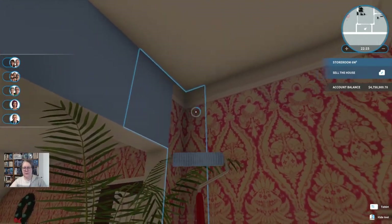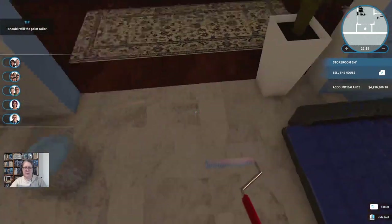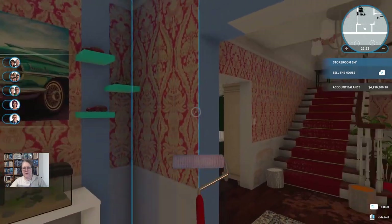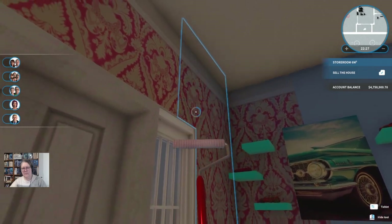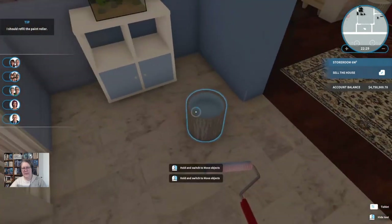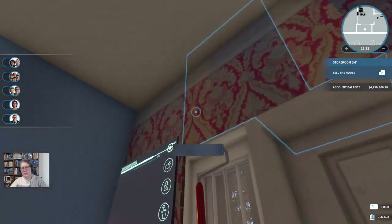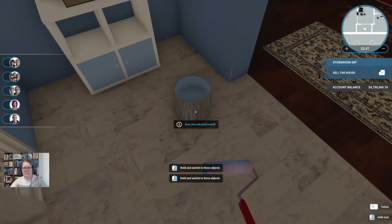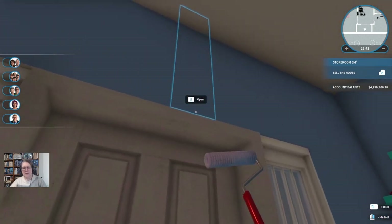It's either going to look horrible or it'll look okay. Like I said, I'm going for a slightly beachy theme — very, very slightly — with maybe a little bit of Mediterranean thrown in. And having tiles in the atrium would make it a lot easier to clean when you had guests come in with muddy boots. Not that your guests would ever be that rude, but you never know.